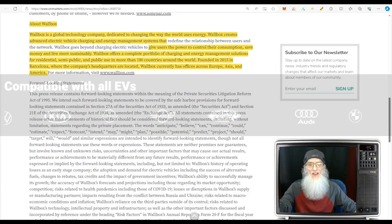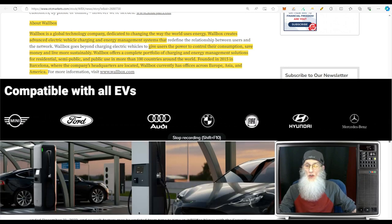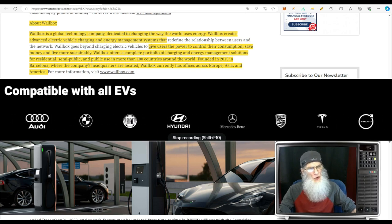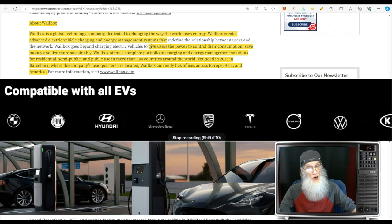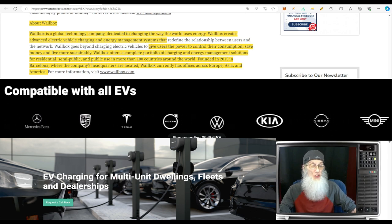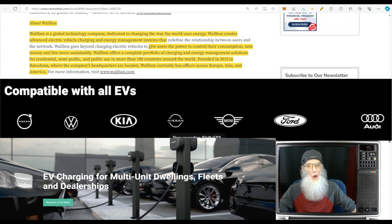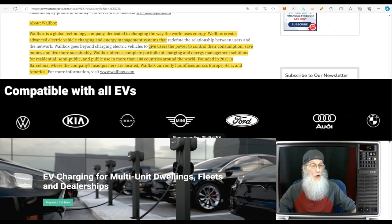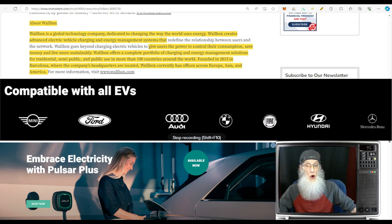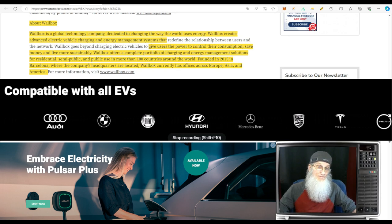So what is Wallbox all about? Wallbox is a global technology company dedicated to changing the way the world uses energy. Wallbox creates advanced electric vehicle charging and energy management systems, giving users the power to control their consumption, save money, and live more sustainably. They offer a complete portfolio of charging and energy management solutions for residential, semi-public, and public uses in more than 100 countries. The company was founded in 2015 in Barcelona, with additional offices in Europe, Asia, and America.